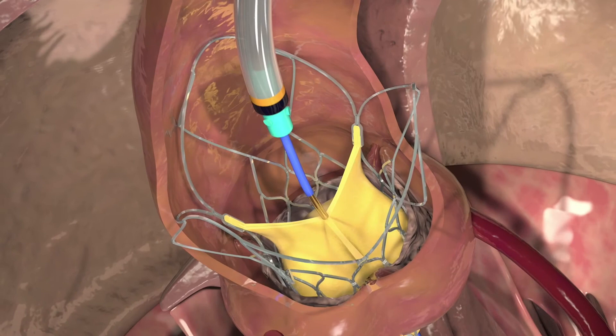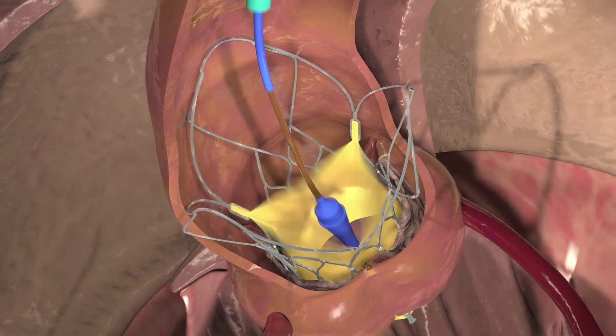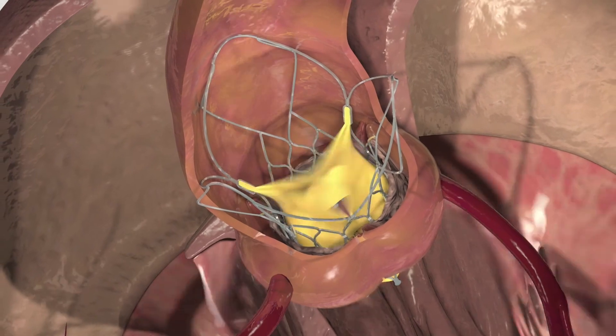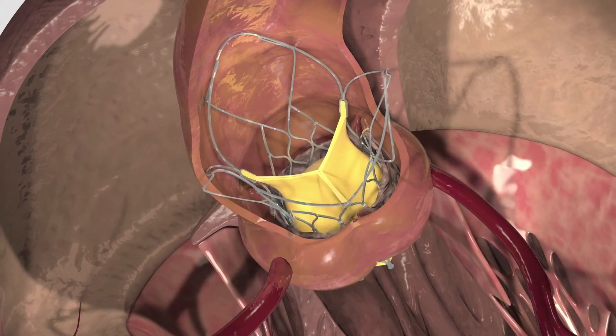Once the valve is implanted, the delivery catheter is removed from the artery and the access site wound is closed properly. Now, the procedure is complete.